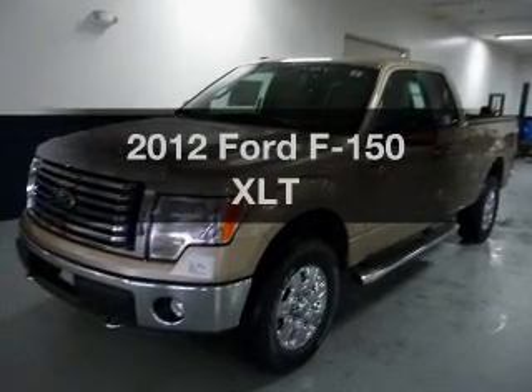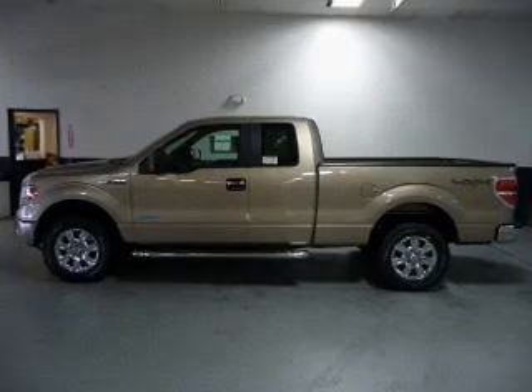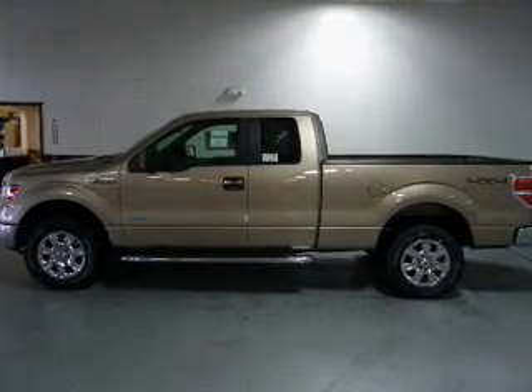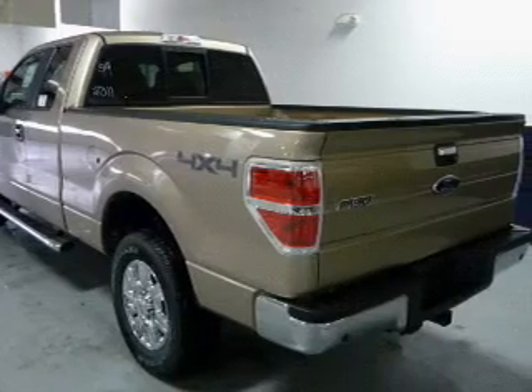Presenting the 2012 Ford F-150 — this is the set of wheels you've been looking for, with a reliable six-cylinder engine. The powertrain includes four-wheel drive, driven by a six-speed automatic transmission.